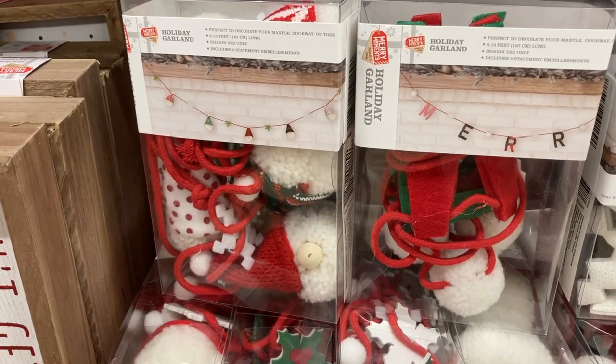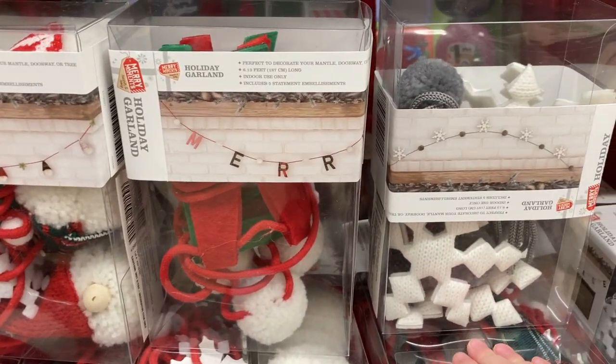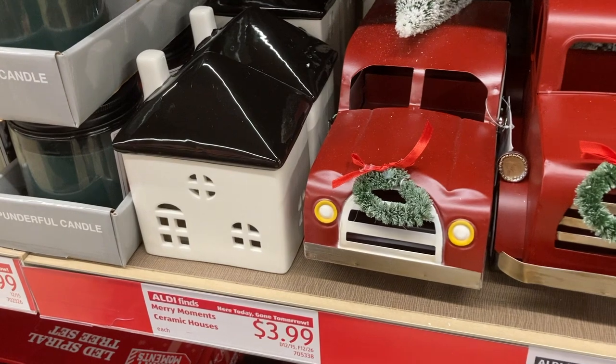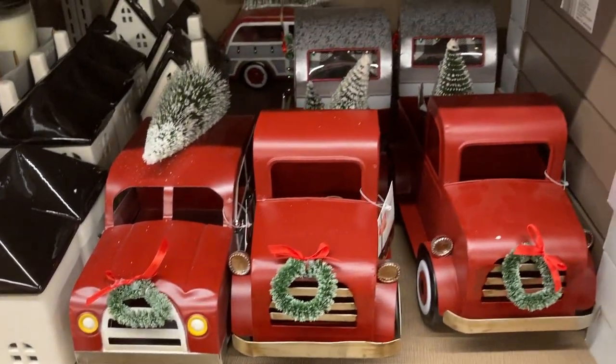I really like these simple kind of fuzzy garlands — they had gnomes, the word merry, and snowflakes too. They also had this really nice ceramic house and then these metal Christmas vehicles. There's a truck, a camper, and a car.